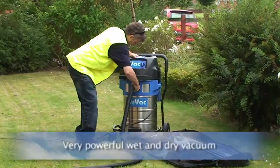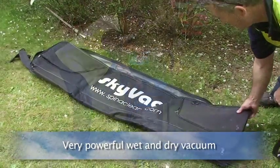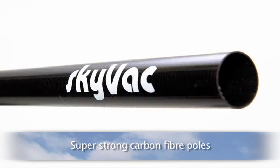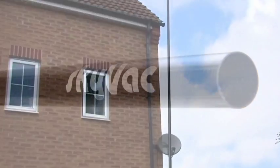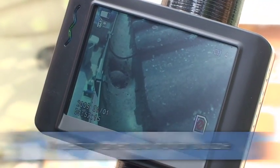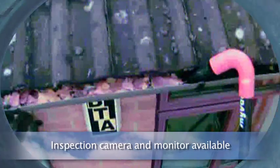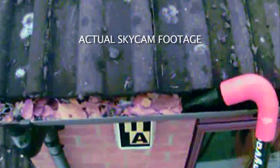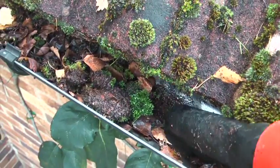How is this possible? Skyvac utilises a very powerful wet and dry vacuum with super lightweight, super strong, 100% carbon fibre poles made from the latest technology more often found in Formula 1 racing cars. Cleaning gutters from the safety of the ground means you cannot see in the gutters. Skyvac gets round this with the use of Skycam, an inspection camera that sits on top of the gooseneck connected to the poles and transmits images to the monitor mounted on the base pole.